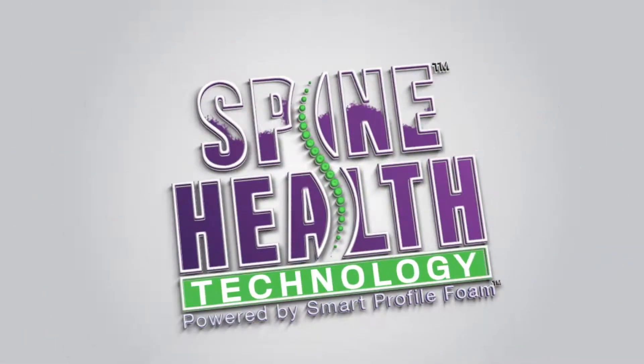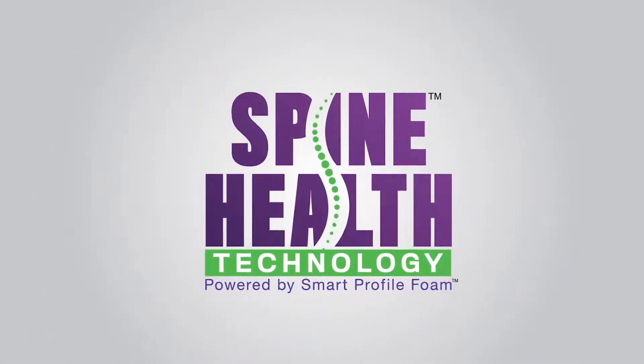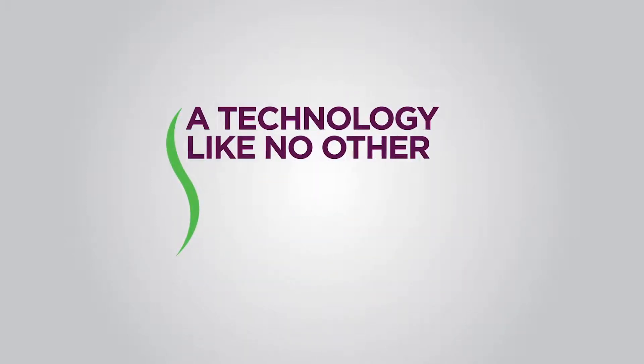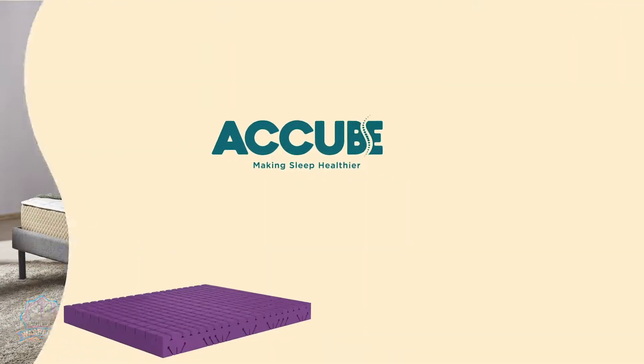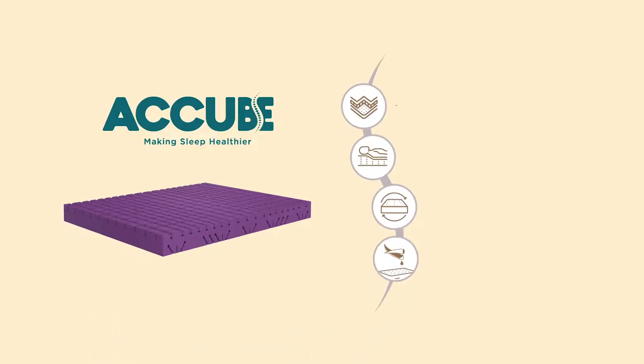Neil Kamal mattress introduces spine health technology powered by smart profile foam — a technology like no other, to create a mattress like no other. Presenting A Cube: it comes with an array of features, including five zone profiles to support every zone.